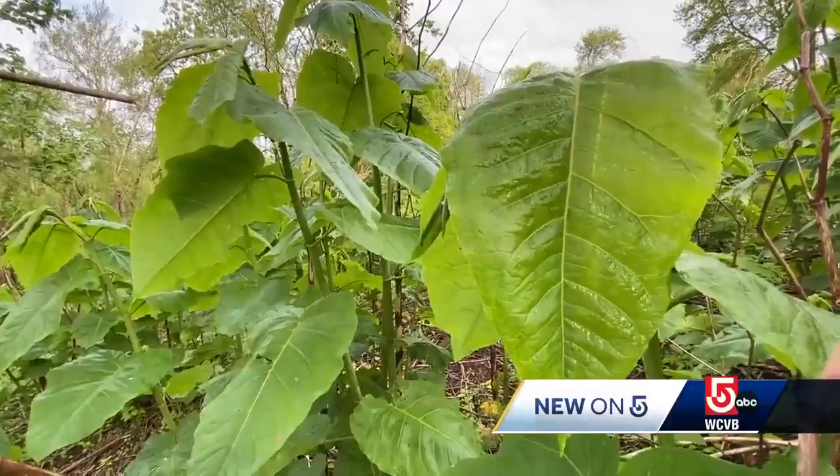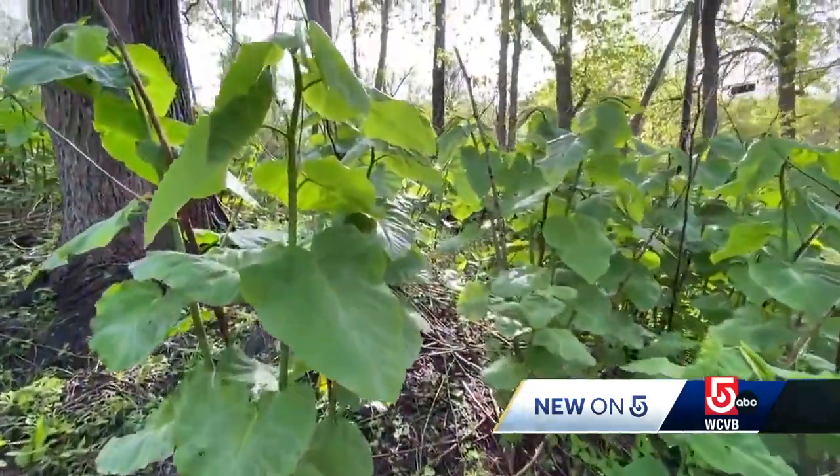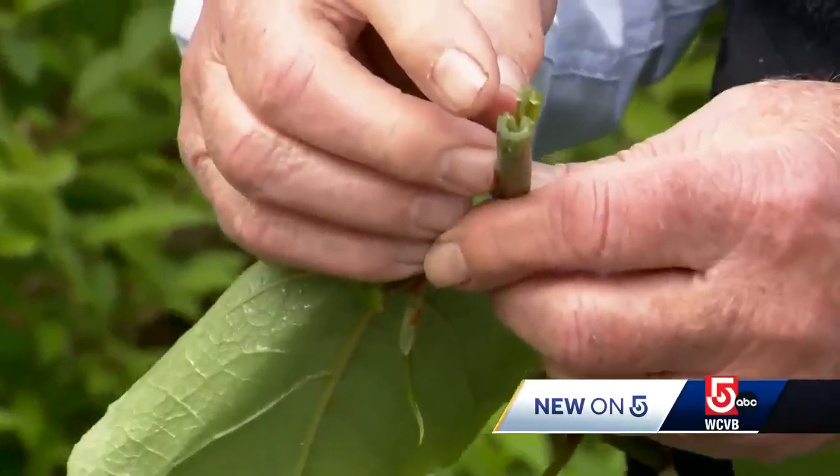In England, it's become illegal to sell a piece of property that has this on it. It's that bad because it's so hard to get rid of. Most often if you find it on your property, it's a job for a professional because it needs herbicide.